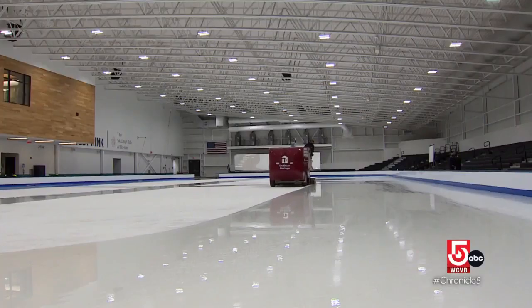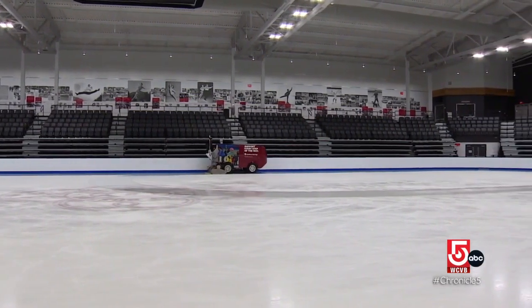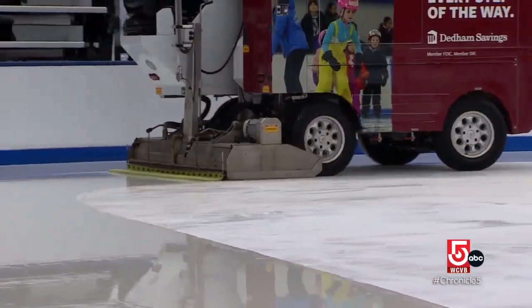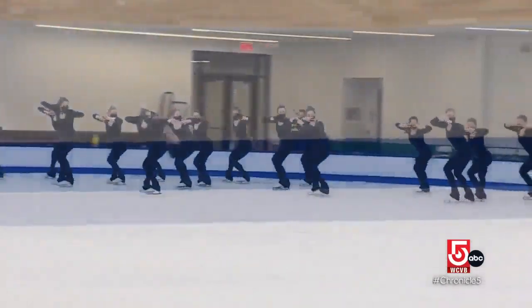The strangely mesmerizing Zamboni machine repairs scuffed-up ice by shaving off the very top layer. In the back of the Zamboni there's a conditioner, and behind the blade is cold water which creates a slush that fills in cracks. On the outside of the conditioner is water that's roughly 160 degrees, which smooths it out. Smooth fresh ice is crucial for every skater's safety.